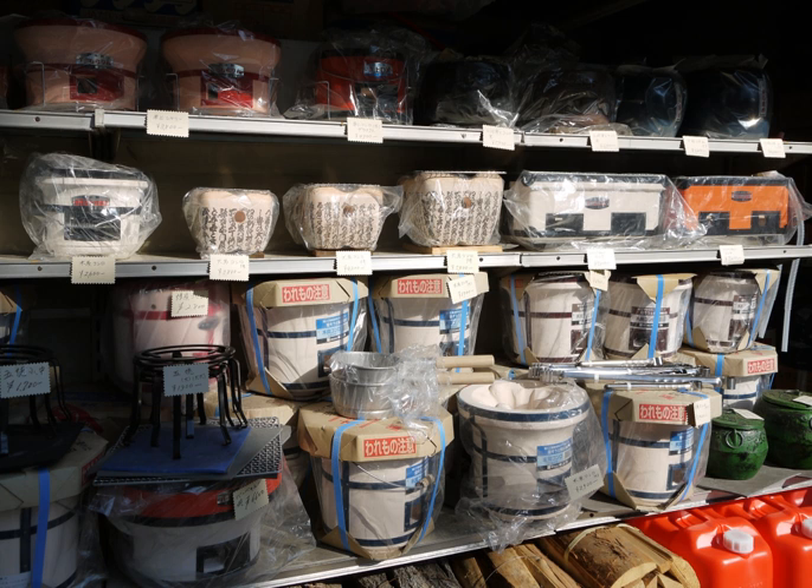The shichirin is a small charcoal grill. It is a lightweight, compact, and easy-to-move cooking stove. Charcoal is chiefly used for the fuel.